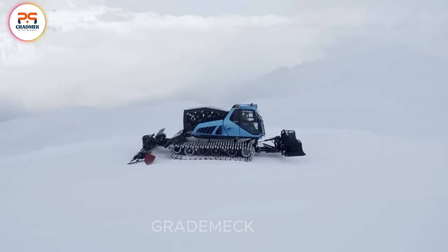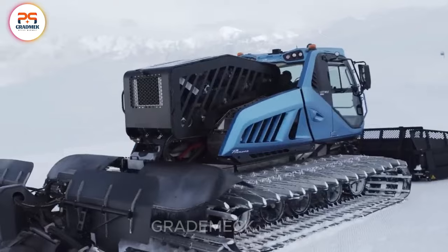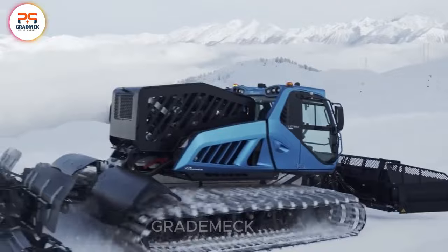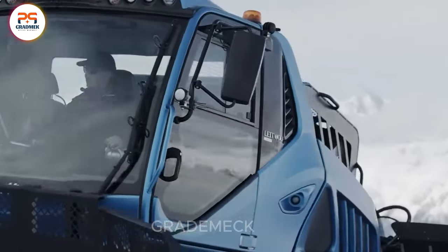It's not just about function — it's a statement, with a modern cabin design and all the flagship features of the iconic Rattrack. Join Pernod in paving the way for eco-friendly winter sports where snow removal isn't just a task. It's an environmentally epic journey.